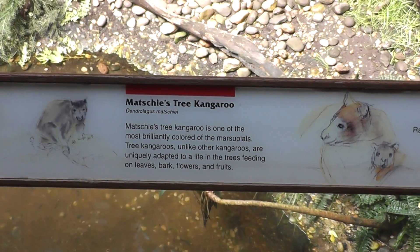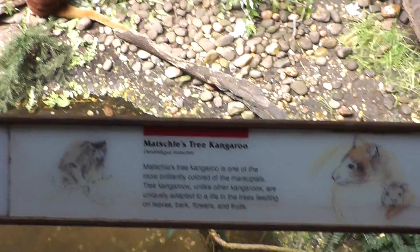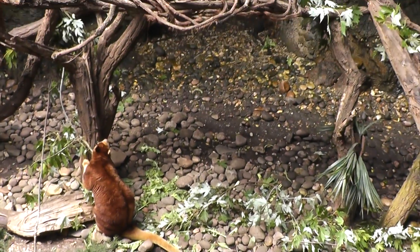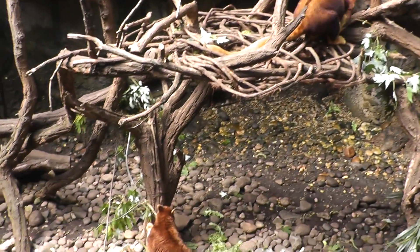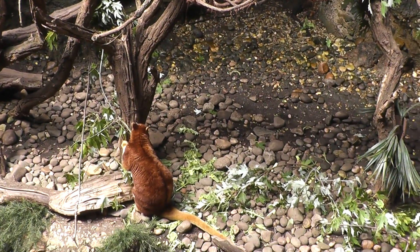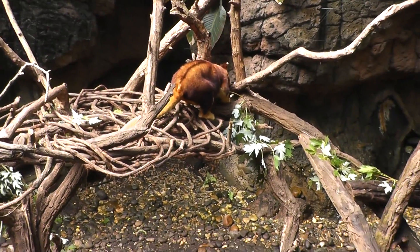All right, here we are on location — the Matschie's tree kangaroo, one of the cutest animals ever, right next to the red panda. Here they are. Look at this beautiful habitat here.